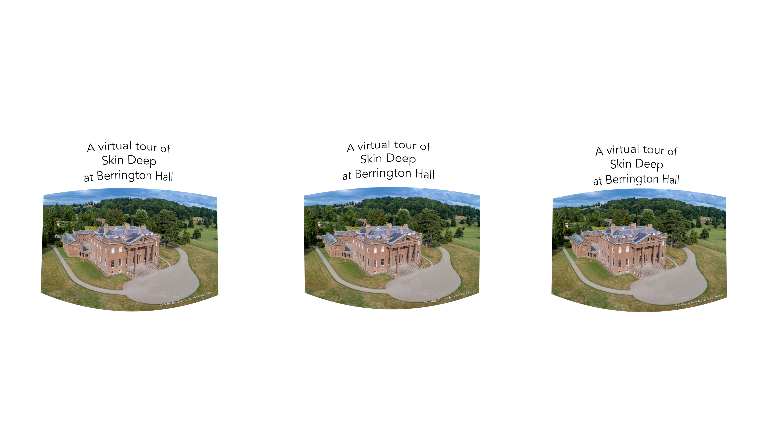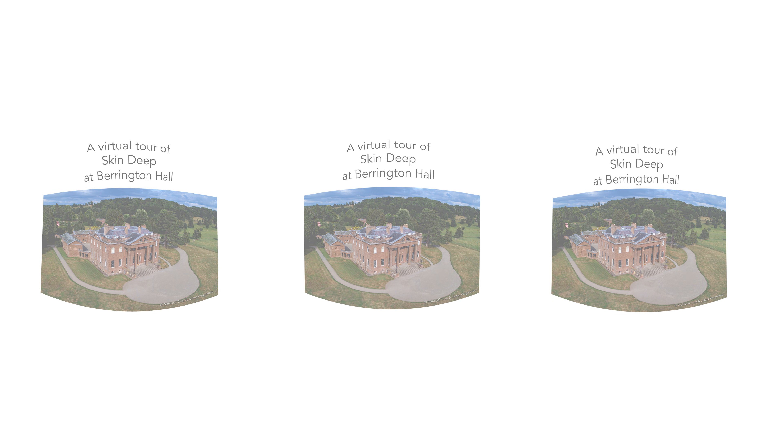The ground floor rooms of Barrington Hall are hosting Oliver Jones' large pastel works. Taking their place on the walls, replacing certain pictures, the pastels establish a dialogue with their surroundings.